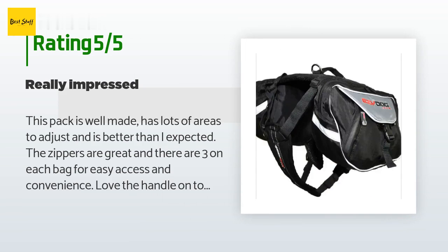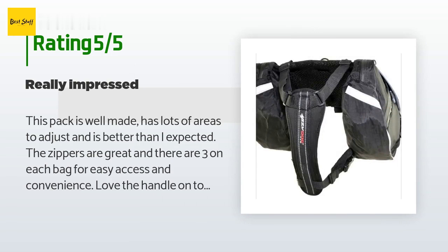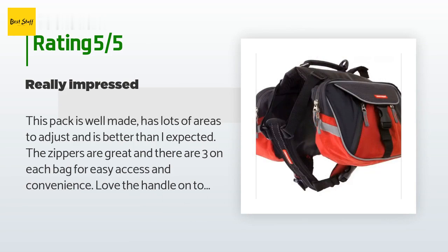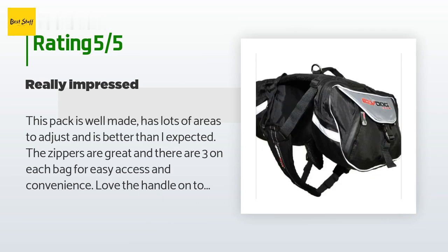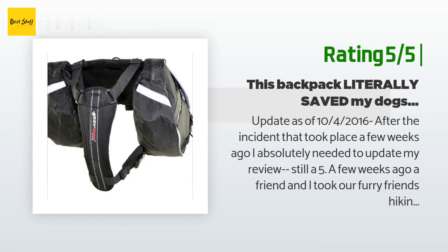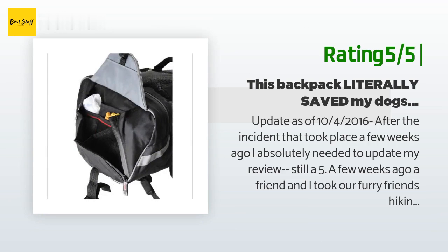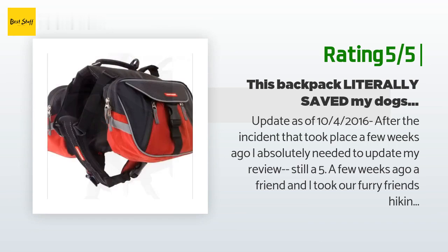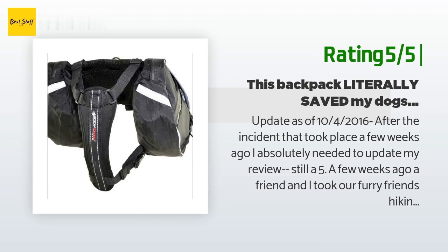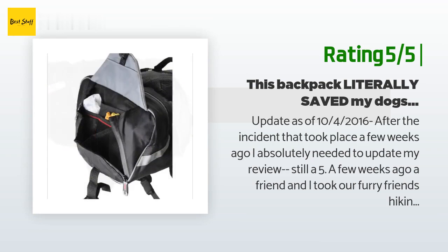My dog adjusted fast but he's used to a halter when we hike. He's an Old English Sheepdog — very lanky and tall, about 100 pounds, chest 32.5 inches — and the large was generous. I usually can't find his size at all. I tightened the straps to their lowest, which is nice because when his fur grows in we'll need more room. Another happy customer said: update as of October 4th, 2016 — I absolutely needed to update my review. A few weeks ago a friend and I took our dogs hiking and this awesome backpack did a lot more than enable my dog to carry snacks.